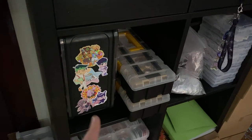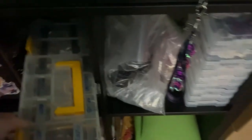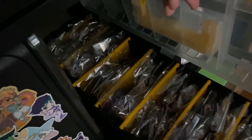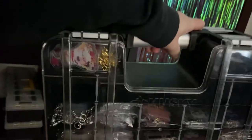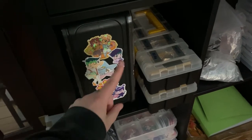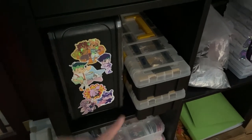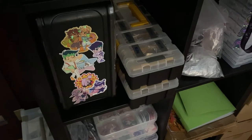They're also really useful for traveling to conventions. This is my box of Critical Role charms, and they're all labeled. They have little dividers, so they're all very neatly organized in there. I can find them easily because of the labels on the top. A lot of people ask me where I got this — I got this at Home Depot or Lowe's. I got these at Harbor Freight. You should look at hardware stores for organizational stuff because it is usually a lot higher quality and cheaper than craft store organizers.